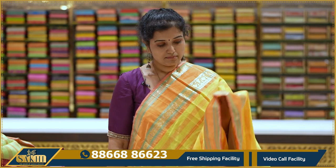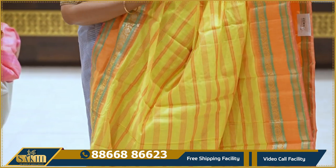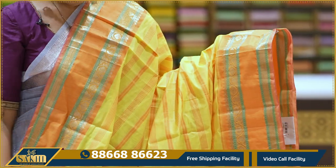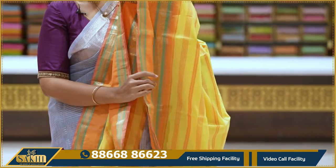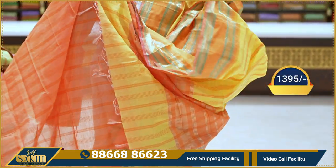Next, the blue ones and the yellow ones — with golden zari weaving. Pallu and blouse included. 1395.